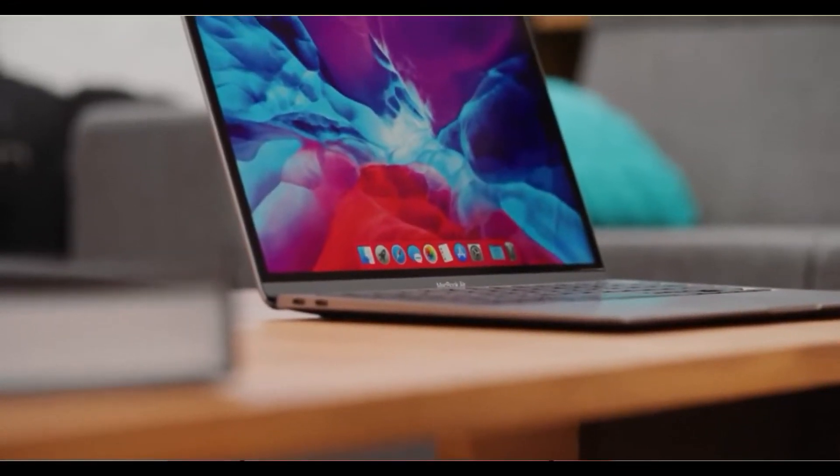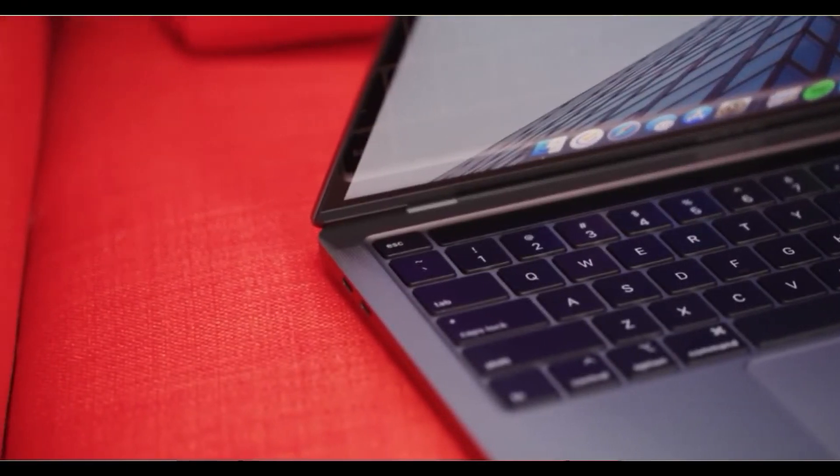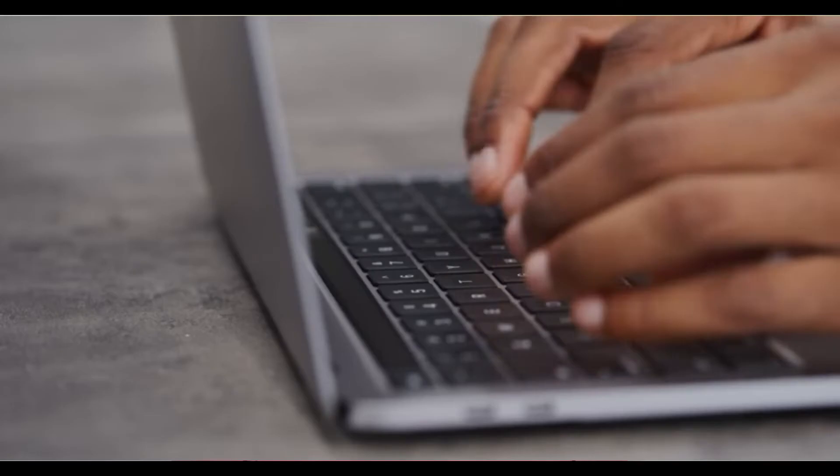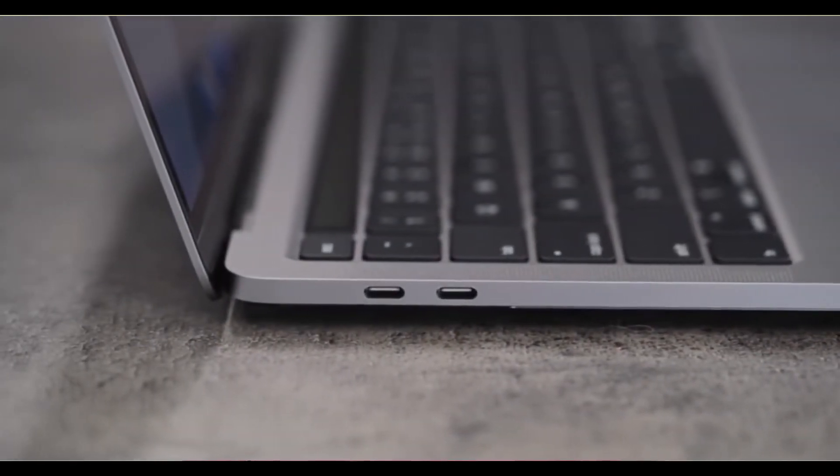We also have to talk about the ports. The MacBook 13 has Thunderbolt 3 ports, and a weight of 3.1 pounds. It features a Magic Keyboard. You can use the MacBook 13 with a unique keyboard. The available color is silver. It also includes a touchpad, keyboard, Touch Bar, and a 720p camera.